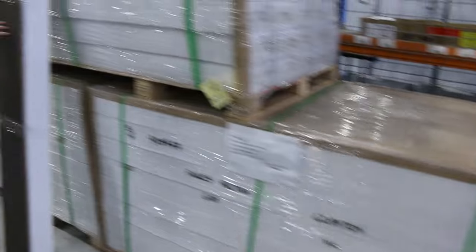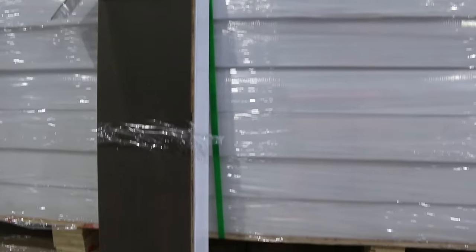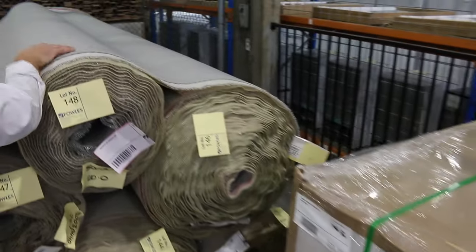I've got a couple of colours of the oak engineered wood timber flooring in this week. You can buy that by the box, which means you don't have to take the whole pallet. Bidding's been around that $40 to $50 a square metre mark on that one.